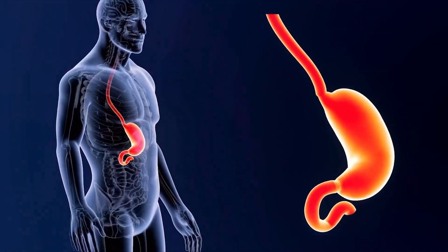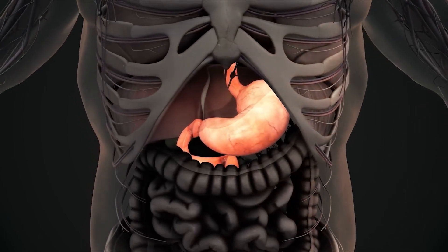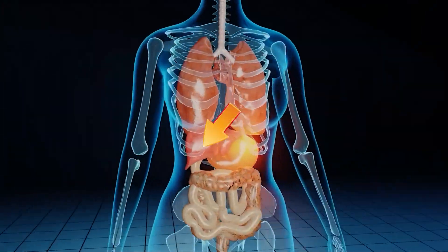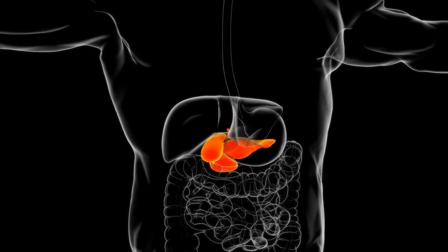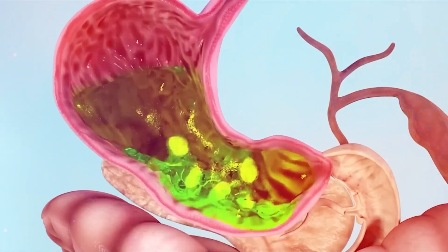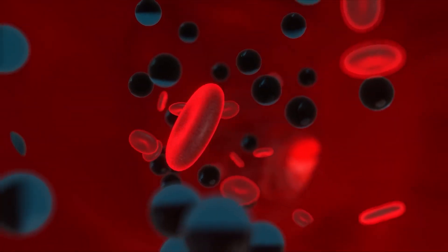The stomach is a sac-like, J-shaped muscular organ located below the diaphragm and on the upper left side of the abdomen. Beneath the stomach, there is a leaf-shaped gland called the pancreas. In front of the stomach is the liver, and below that, on the right side of the abdomen, is a pear-shaped organ known as the gallbladder. The stomach temporarily holds partially digested food, also known as bolus, and breaks it down completely so that it can be easily transported in the blood and energy can be generated.